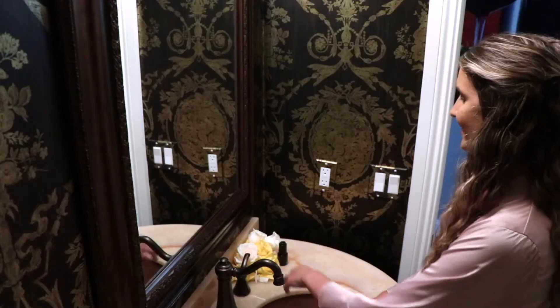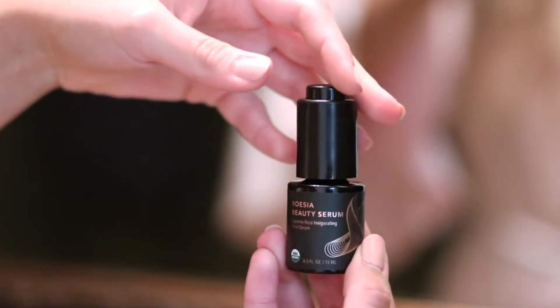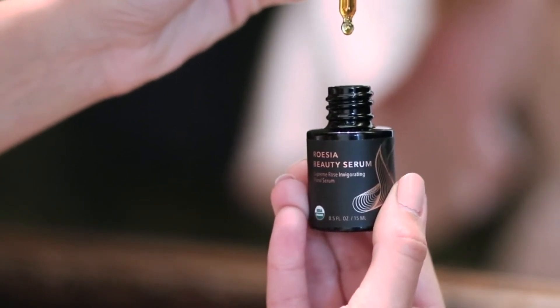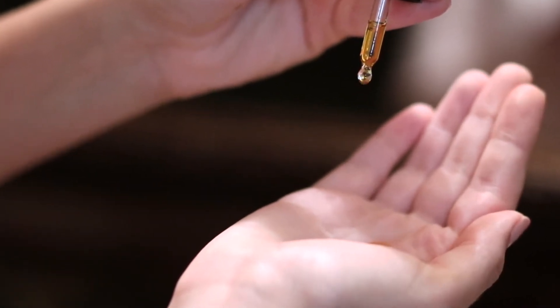Rose Serum contains an abundance of naturally occurring vitamins including A, B6, C, D, and E that synergistically nourish collagen, brighten skin complexion, and hydrate your skin.